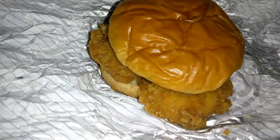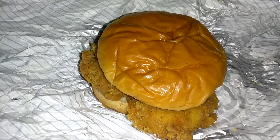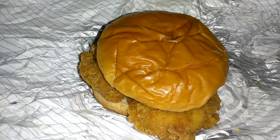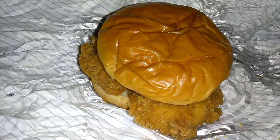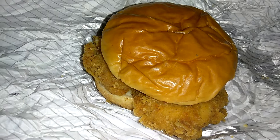I forgot how much I paid for it. I think it was somewhere around $3 or $4. I know I can get the option to make it a combo, but I decided not to — I just wanted a sandwich. I've always liked chicken sandwiches from a variety of places, like McDonald's, Wendy's.